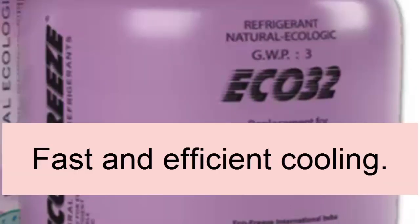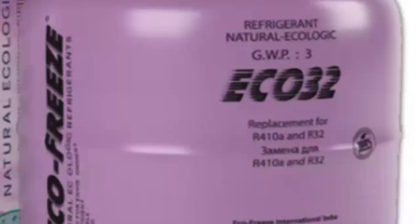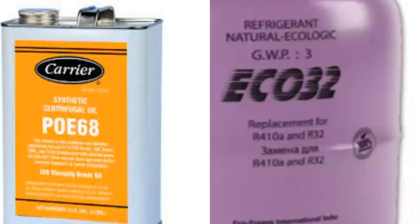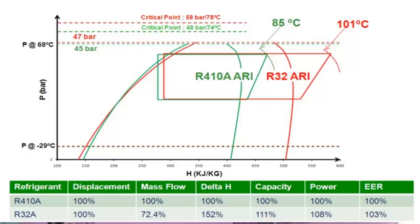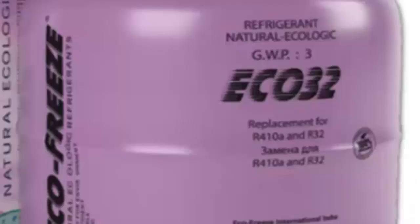2. Rapid cooling effect. 3. Acceptable energy efficiency. 4. ECO32 is compatible with all common lubricants — mineral and synthetic oils, POG and POE. 5. ECO32 operates at lower pressures than synthetic refrigerants.